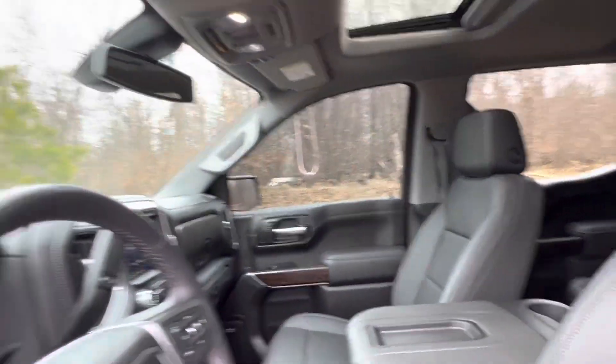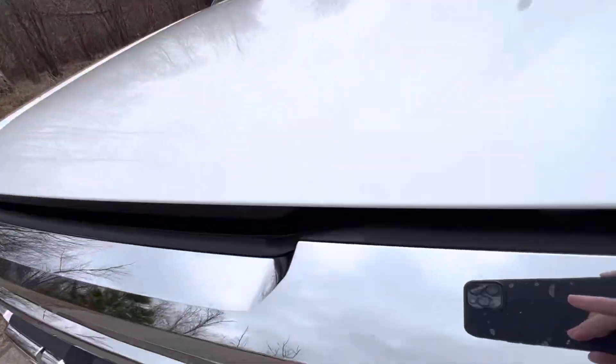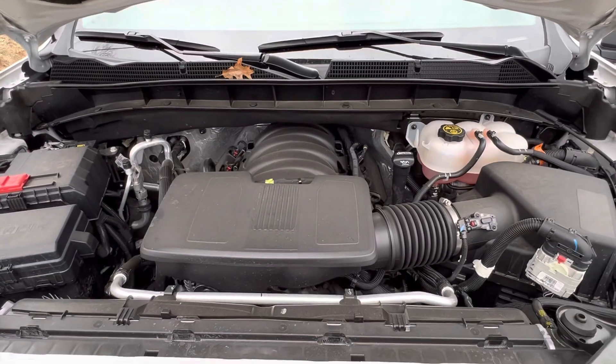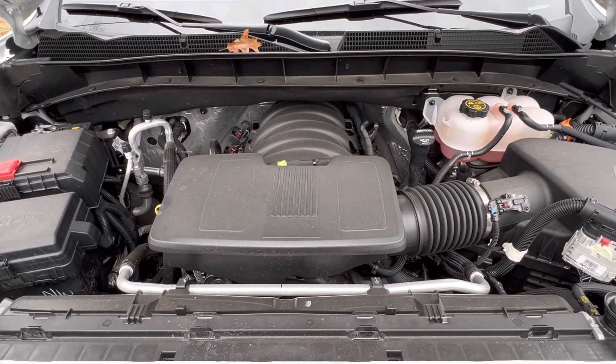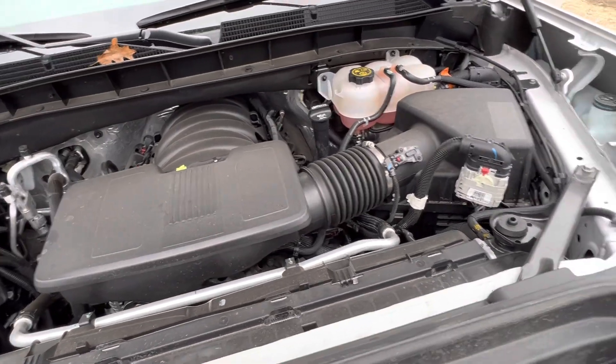That big 6.2 liter V8 is awesome — puts out close to 500 horse, and it gets good fuel economy as well.